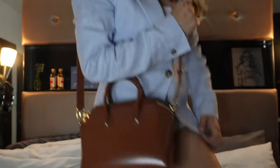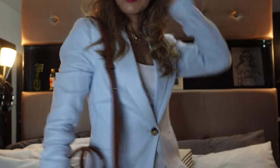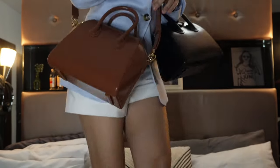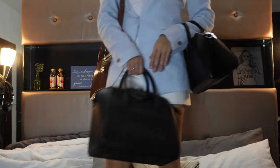Now let me model this for you. So this is the tan and this is the black. You may wear it this way, or this way. And this is the big bag.